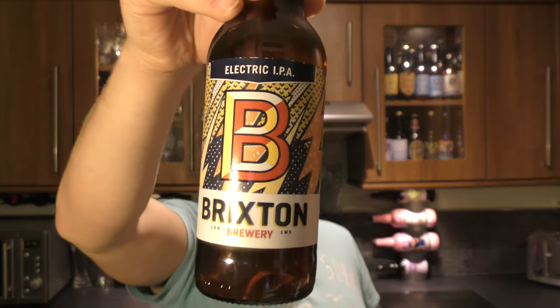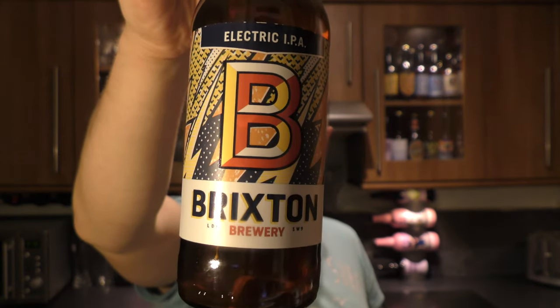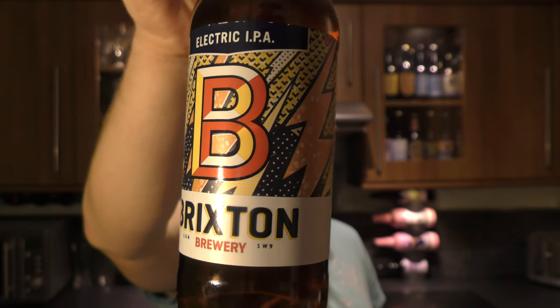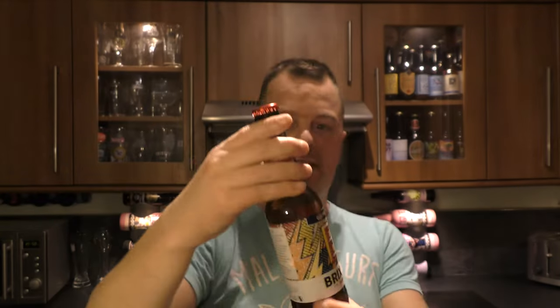It's beer o'clock on Me Little Craft Beer. Today we've got a beer from Brixton Brewery — it's a bottle of the Electric IPA coming in at 6.5% ABV and 60 IBUs. So it should be a big, punchy IPA then. Looking forward to it. There's the red bottle cap. Let's get the beer out into a glass and see what we get.